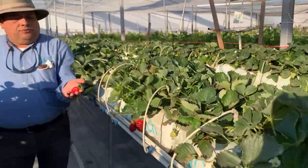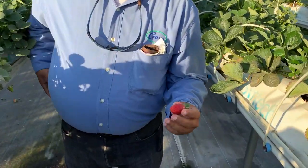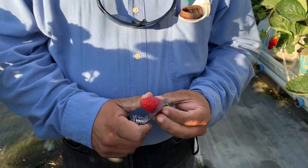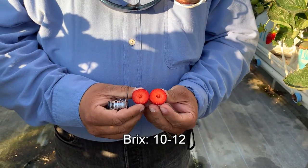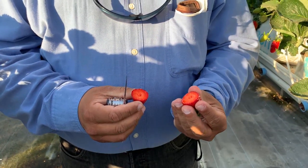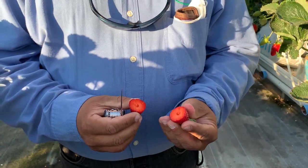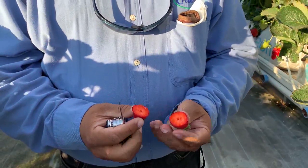I take this strawberry — it's ready to harvest, it's really good size, and I will show you the internal fruit. We are really surprised because the color is completely red. This strawberry fruit is very sweet, very high Brix, it's very strong, and this is a high quality, very healthy fruit.